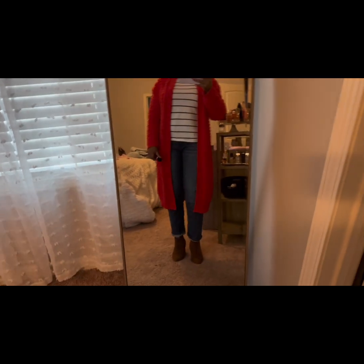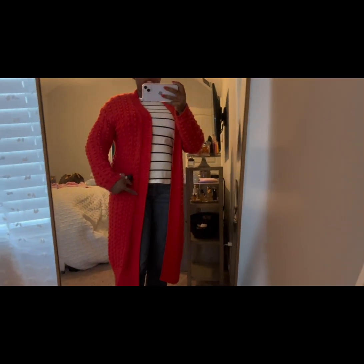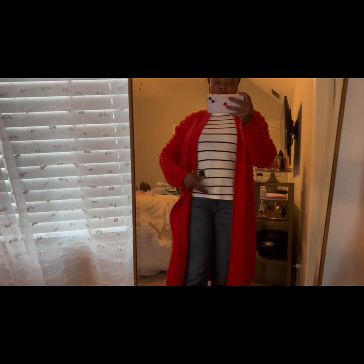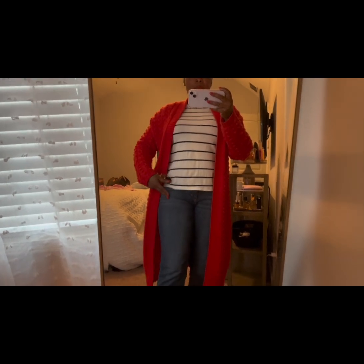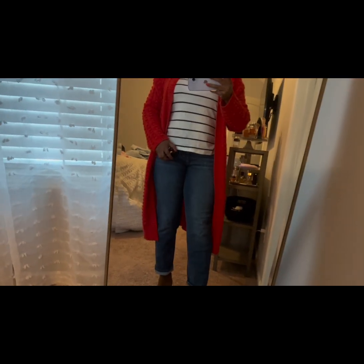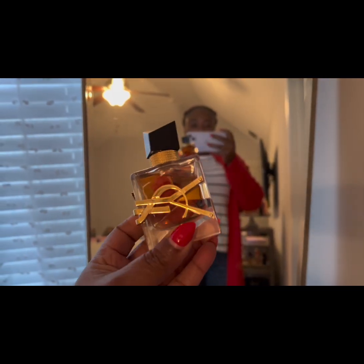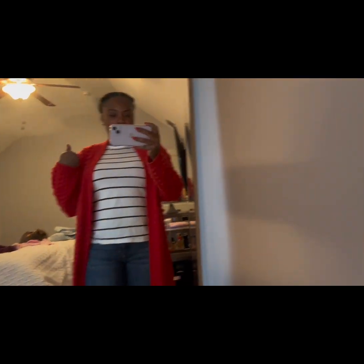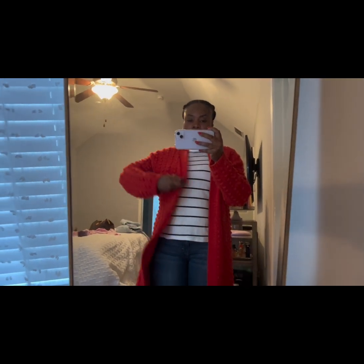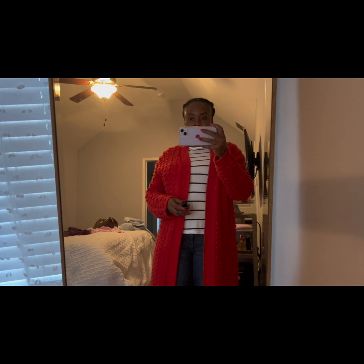This is what I'm wearing to run errands. This red sweater is from the Lego collection at Target last year. The shirt is a striped long sleeve from Banana Republic, and my jeans are also from Banana Republic. I have brown Steve Madden booties on. The scent of the day is YSL Intense, and I'm going to be carrying my Speedy 30 — haven't used that bag in a while. We're gonna go get something to eat and come back for Netflix and chill.